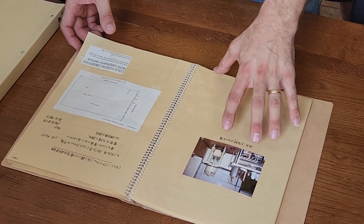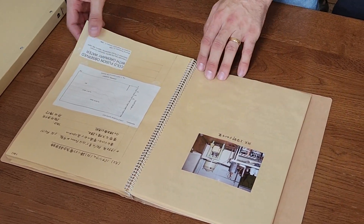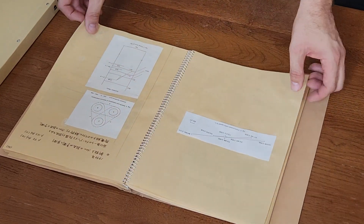We have many, many photos — hundreds of photos of his apparatus set up, and videos of the same.